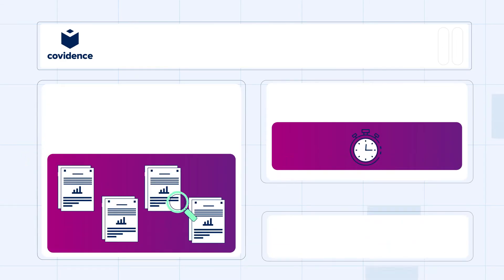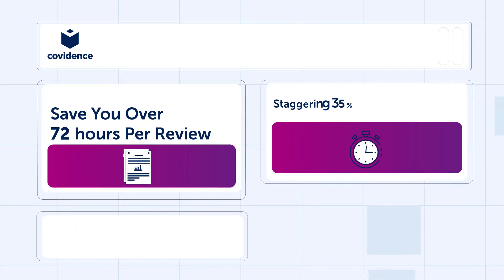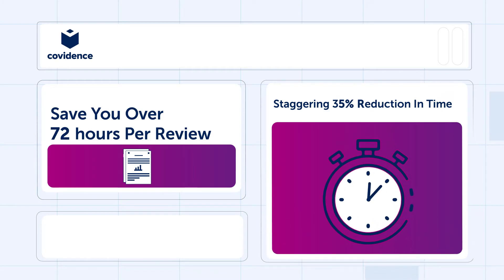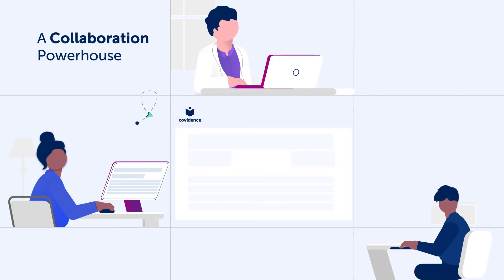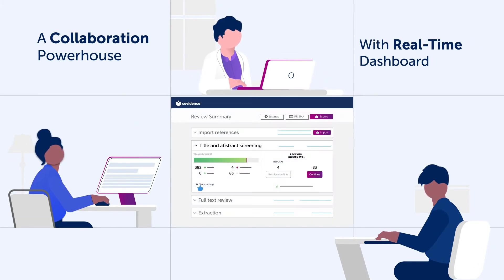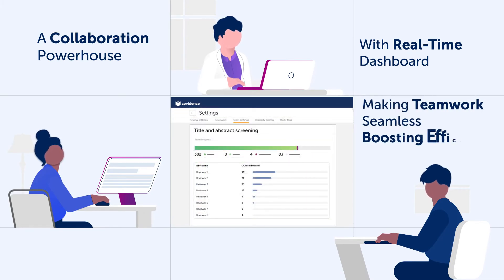Our platform is engineered to save you over 72 hours per review — that's a staggering 35% reduction in time — so you can focus on what truly matters: the quality of your research. But Covidence is more than just a time saver; it's a collaboration powerhouse. Our real-time dashboards and intelligent features facilitate cross-collaboration, making teamwork seamless and boosting the efficiency of your review process.